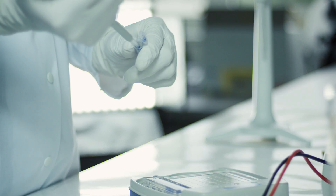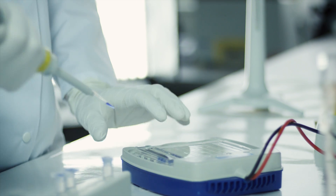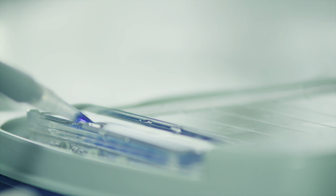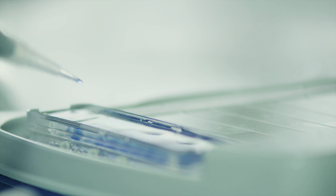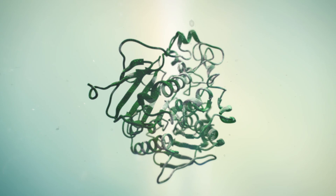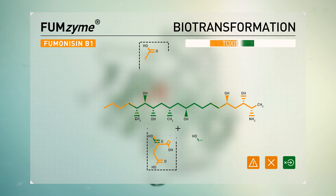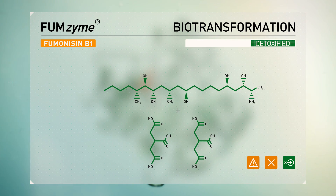Strategy 2: Biotransformation. The most scientifically advanced way to combat mycotoxins uses a unique combination of patented specific enzymes and biological components to convert mycotoxins into non-toxic, environmentally safe metabolites. This process is irreversible. Fumzyme, a unique purified enzyme, cleaves the two side chains from fumonisins, resulting in non-toxic metabolites.